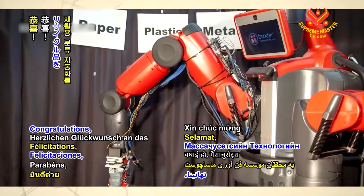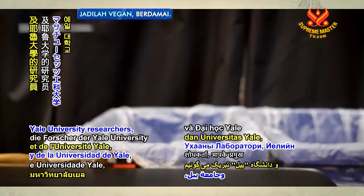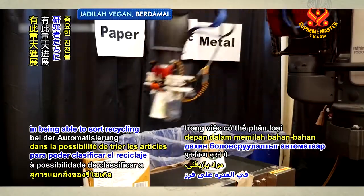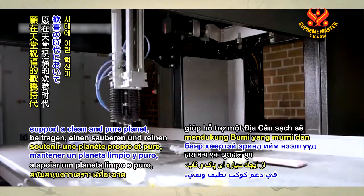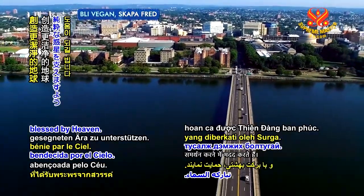Congratulations to Massachusetts Institute of Technology and Yale University researchers on your major step forward in being able to sort recycling automatically. May such innovations help support a clean and pure planet, in a jubilant era blessed by Heaven.